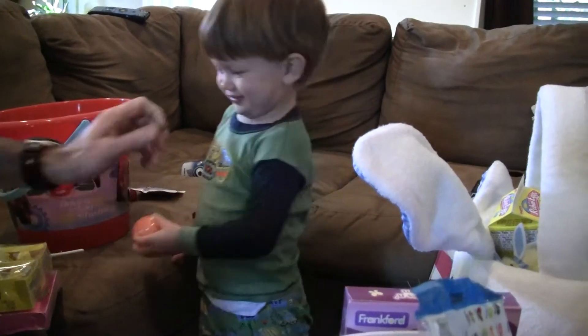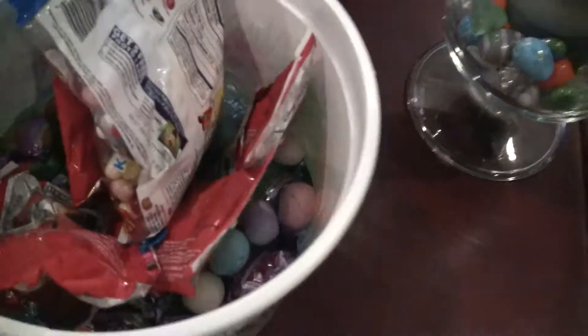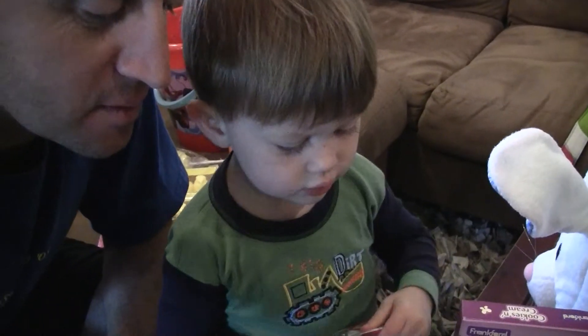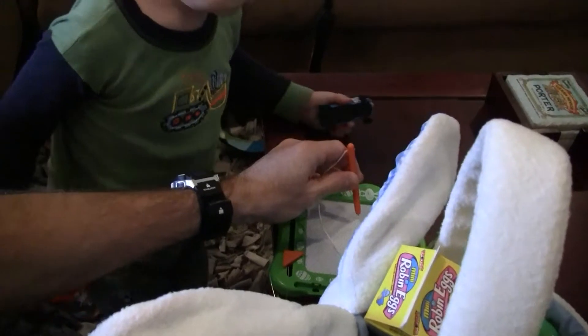Yeah. Peep, peep, peep, peep. Look at the little things. Look at the cars. Look at the candies. Lots of candy and stuff. Yum, yum. All right. Mom's going to turn it off for a second. What's that? What is that? Is that your drawing thing? It's a new drawing thing. We keep one in the car and one in the house.